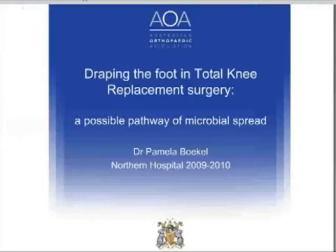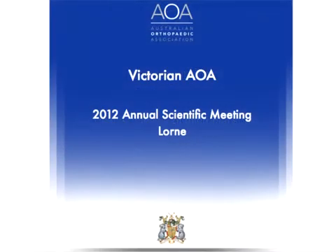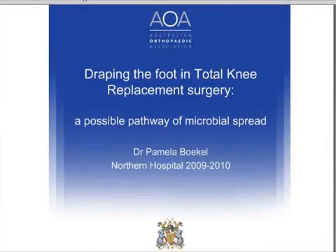Good afternoon. My name is Pamela Bokel and I'm an unaccredited registrar at the Austin Hospital. Today I'll be presenting our prospective randomised trial conducted in conjunction with the Orthopaedic Department at the Northern Hospital from 2010 to 2011. We investigated the use of the sterile surgical stockingette as a method of draping the foot in total knee replacement surgery and its impact on sequestering pathogens from the sterile surgical field.